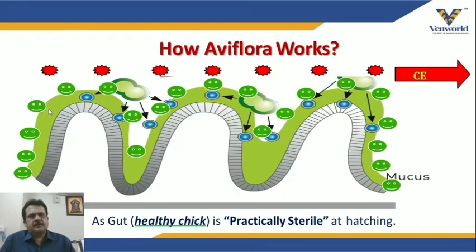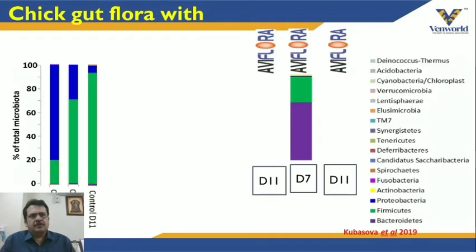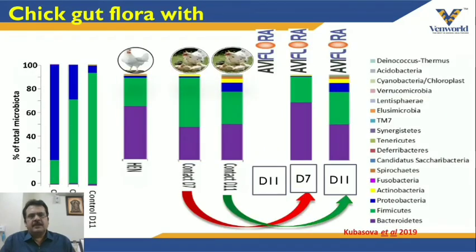There is scientific validation for this product. Looking at natural habitat, the taxonomy of the bird's microflora on day 7 and day 11 is shown in the figures. When IV Flora is given to the bird, on day 7 it almost matches the natural habitat microflora, and by day 11 full development occurs — the microflora becomes identical to that of birds raised in natural conditions.